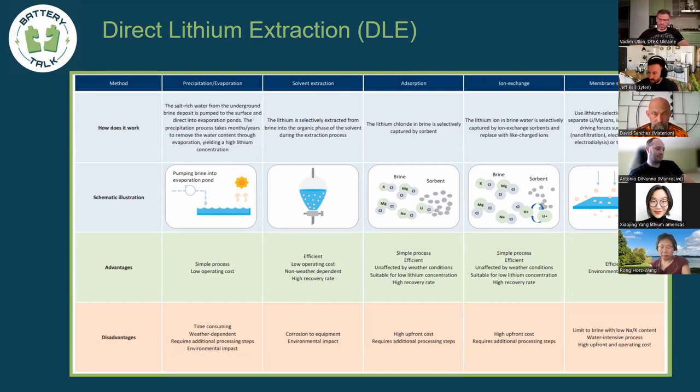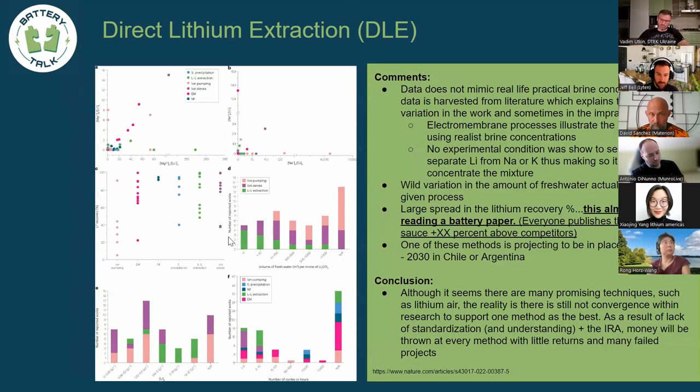High upfront costs mean high capex equipment. The IRA is funding a lot of these technologies in the US — a 50 million dollar IRA grant helps overcome that upfront cost. The low operating cost claims have a lot of assumptions built in — they're assuming everything works and that they won't constantly have to replace systems. Pipes will clog, things will corrode, there will be downtime and maintenance. For ion exchange or membranes, those are replaceable components you have to swap out, and you'll need a large quantity of high-quality source material to run these economically.